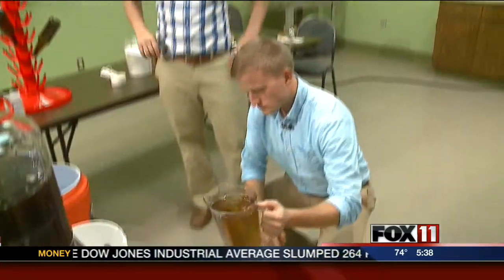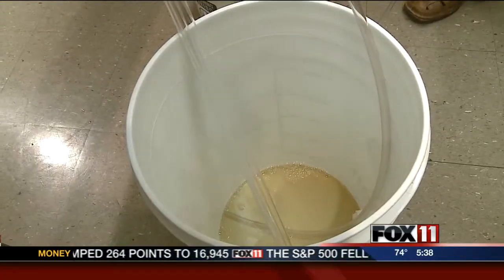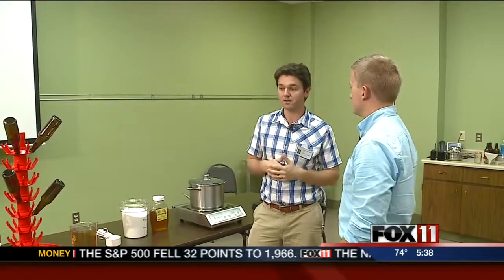Dump them in equal measures. In home brewing, to carbonate it, you add a little bit more sugar during the bottling process. There's a little more fuel for the yeast to then naturally carbonate in the bottle itself.